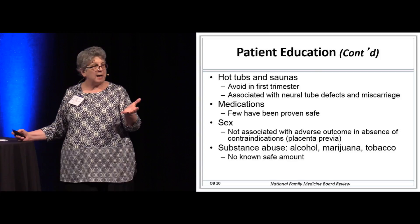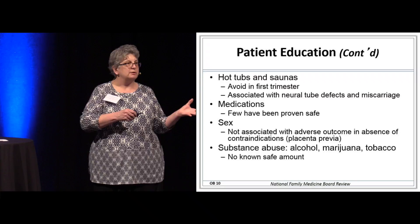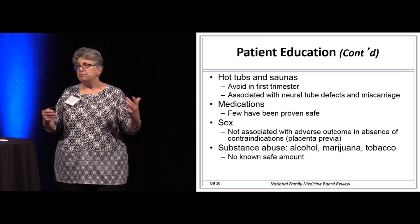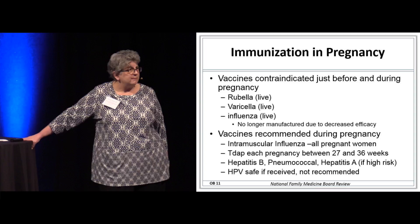Substance abuse — alcohol, marijuana, tobacco — no amount is safe. A new paper by ACOG says we're not doing a very good job talking to women about marijuana use in pregnancy. The neonatal literature shows there are developmental problems — ADHD is higher in babies born to mothers who used marijuana during pregnancy. We want to counsel and ask about that.